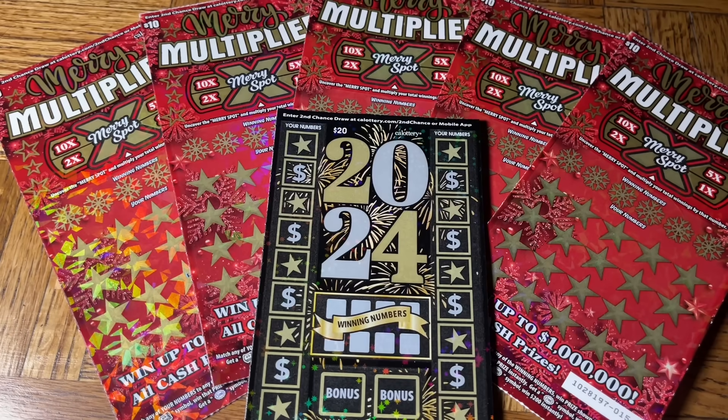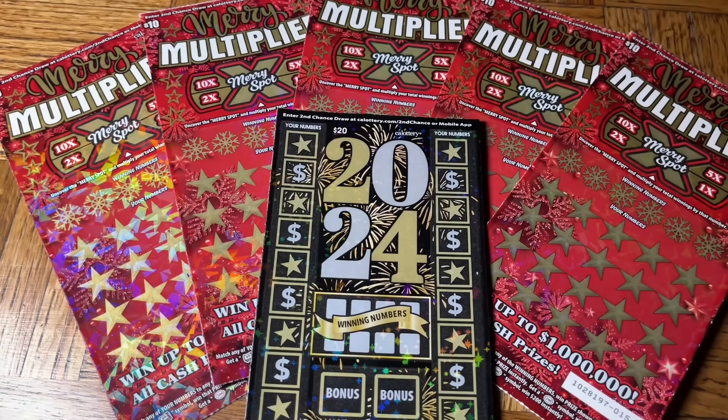Hey folks, Johnny has got a lot of scratching. We are scratching a $70 batch of California scratch tickets. Well, good afternoon folks. This is the afternoon session, and we have returned with another batch of the brand newest larger tickets.